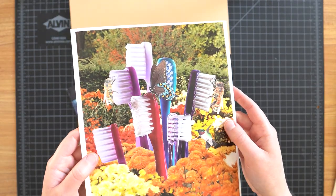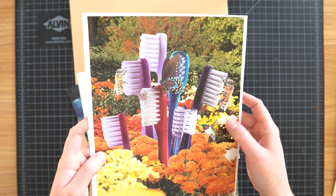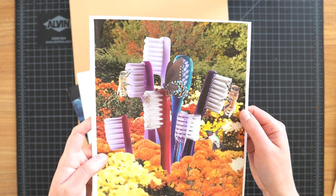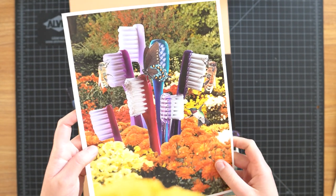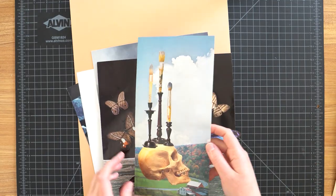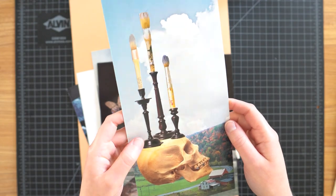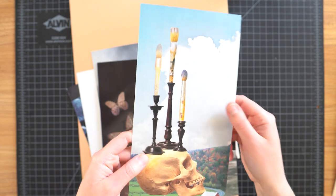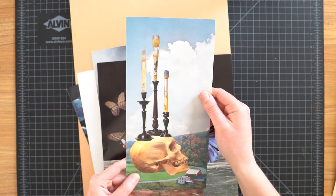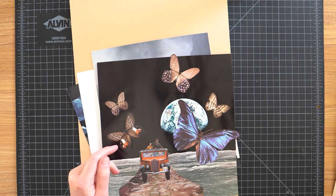Toothbrush collage — this little field of toothbrushes. I forgot about this collage; it is so fun. We got the little bugs like they're on flowers. That is such a fun one. Then this skull with the paintbrushes and the candlesticks on this weird scene — this is kind of an interesting collage. Definitely not the best, but there's some cool stuff happening in it.